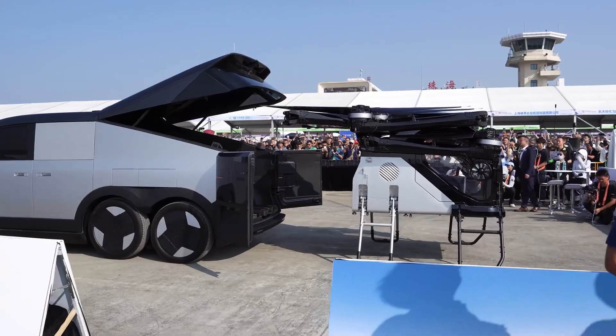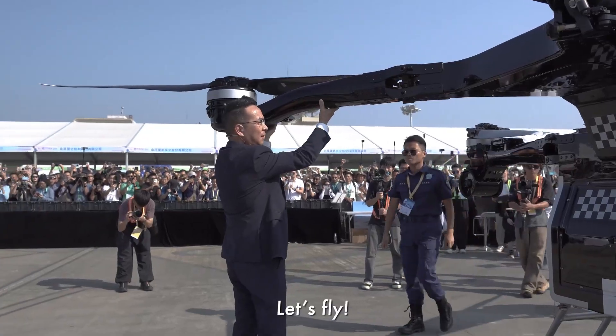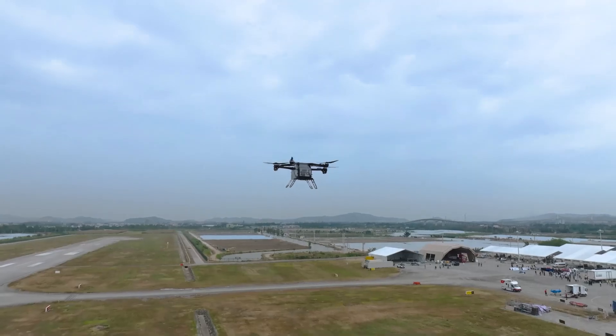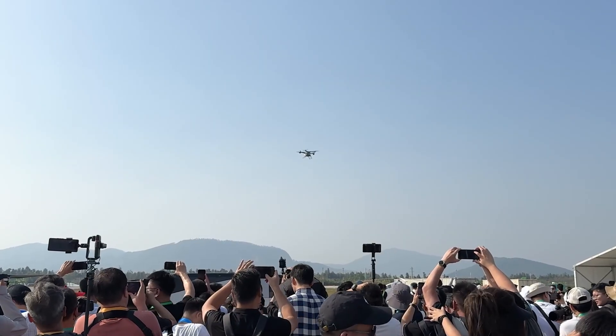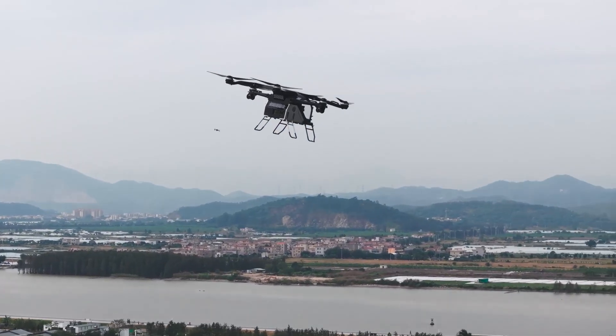Flying cars are no longer a thing of science fiction. Xpeng Aero HT is bringing the future to life with the Land Aircraft Carrier. Get ready for its big debut at CES 2025. This modular flying car combines innovation and versatility like never before.